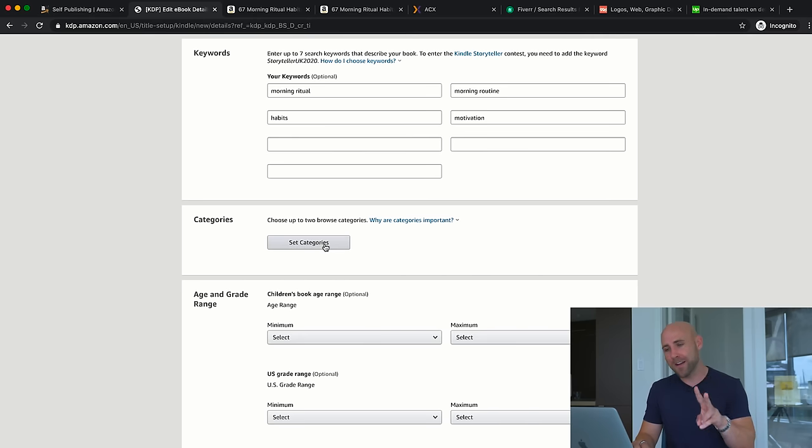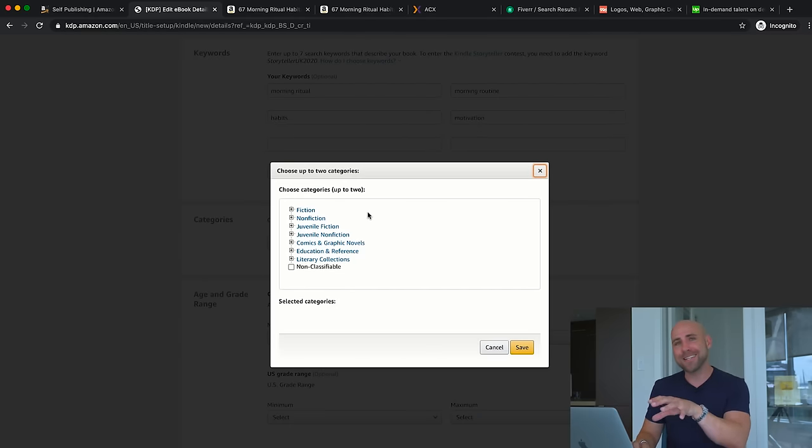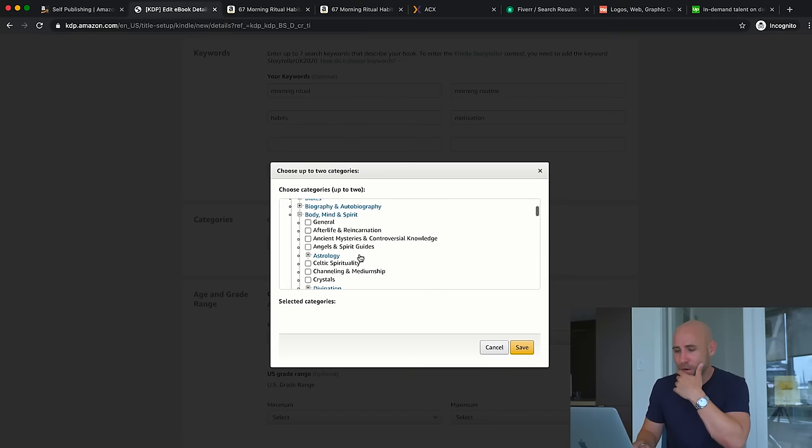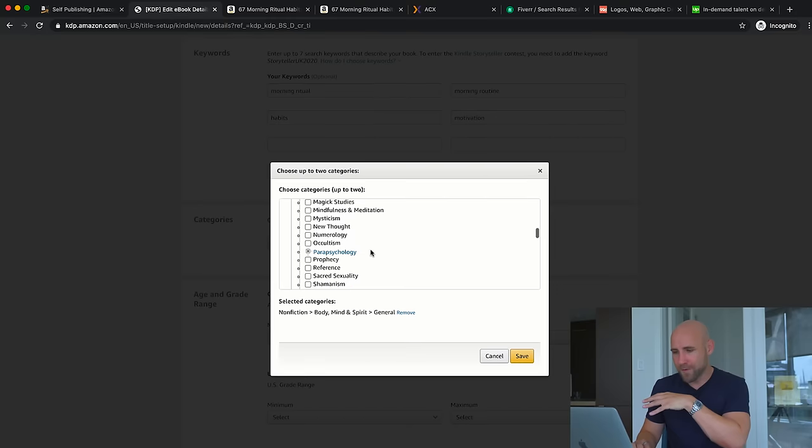Coming down, you can choose up to two different categories. Categories are very important because this is where your book will rank and be listed on Amazon, and you can rank as a bestseller in those categories. Each category has a bestseller list — some are easier to rank in than others. Depending on who you're trying to attract, the category makes a difference in potential sales. I'll select Non-Fiction, Body Mind and Spirit General, and then Self-Help, Motivation and Inspirational. Click Save.